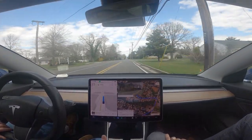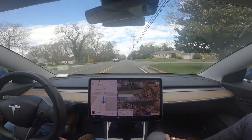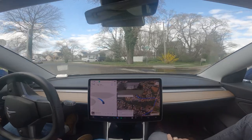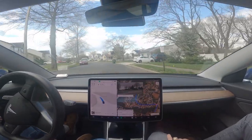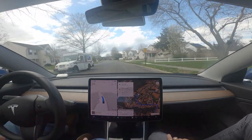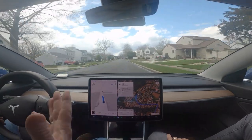It needs to avoid potholes and learn how to park in parking lines. It parked in a handicapped spot but it parked in the blue line rather than the spot itself yesterday on the drive.